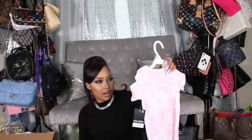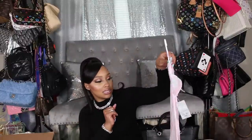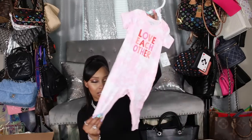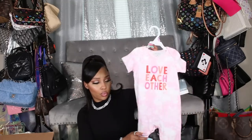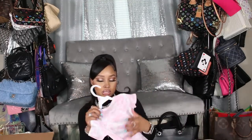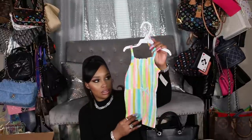This one by Okie Dokie says 'Love Each Other' and is a nine month romper — no feet, so we'd pair it with sneakers and a little denim jacket if it's cooler. I almost picked this up in her current size because I got this stuff before Valentine's Day, but she already had something to wear for Valentine's, so I didn't.